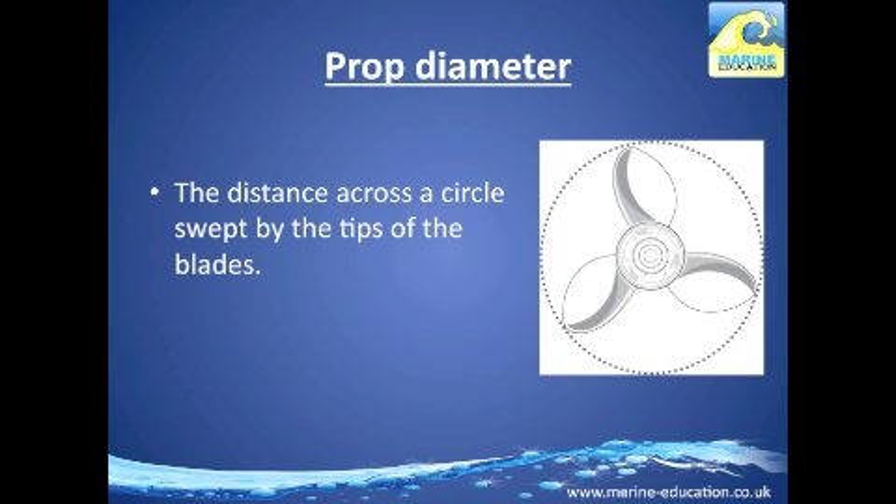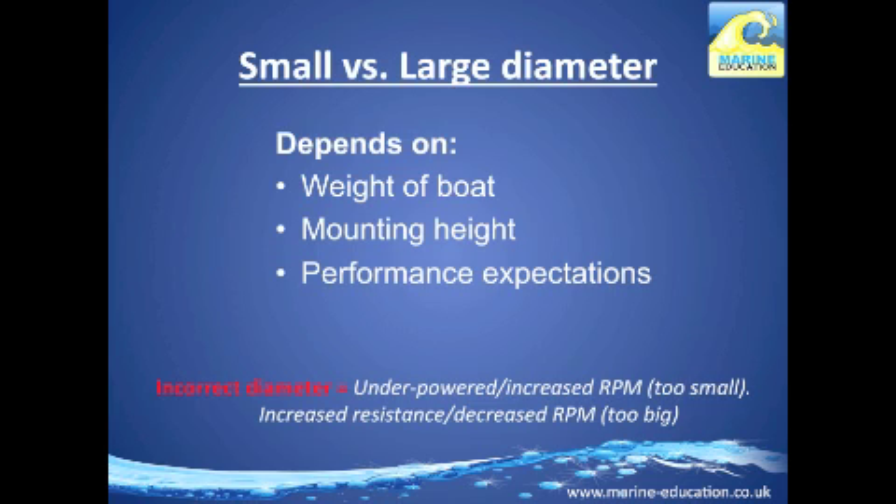Propeller diameter is the distance across a circle swept by the tips of the blades, and it generally correlates to the size of the boat and engine. The choice of propeller diameter depends on the type of boat and engine. A small diameter propeller is linked to low-weight boats, those with a low engine mounting height, or high-performance race boats. Alternatively, a heavier boat or higher engine mounting height calls for a large diameter propeller.